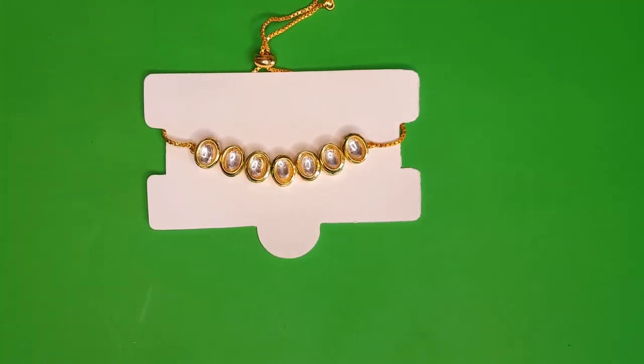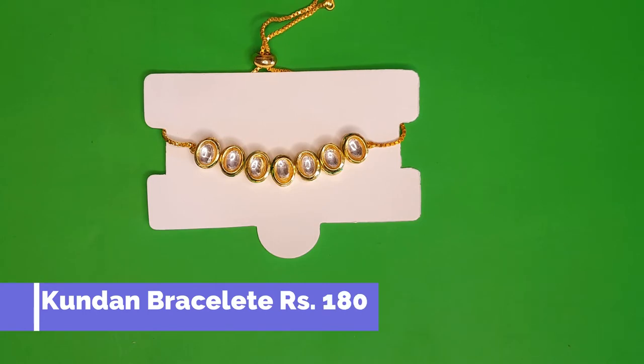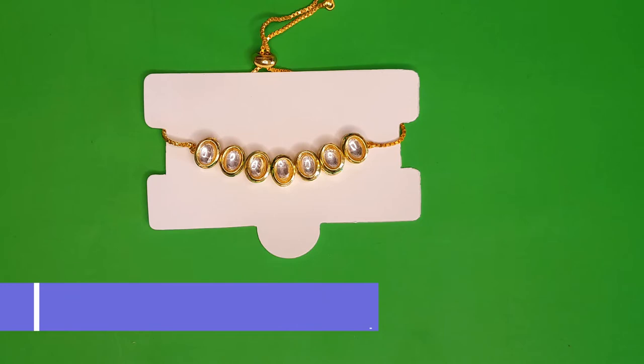The next piece is a complete kundan bracelet — very elegant and priced at 180 rupees. It's a neat, perfect bracelet with only kundan stones set in an oval shape.